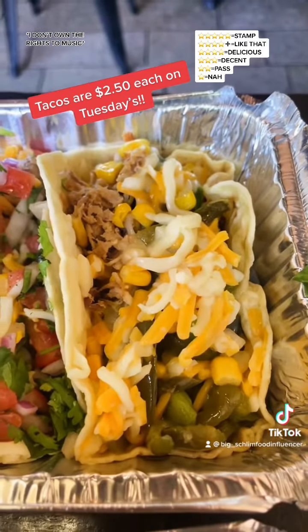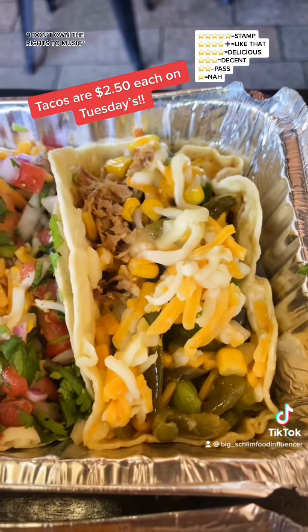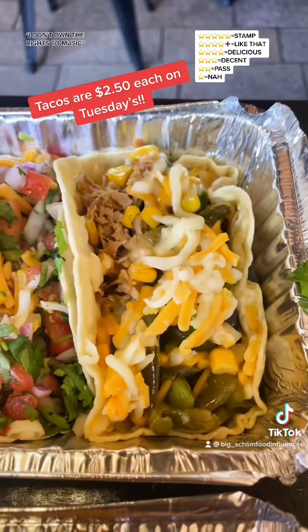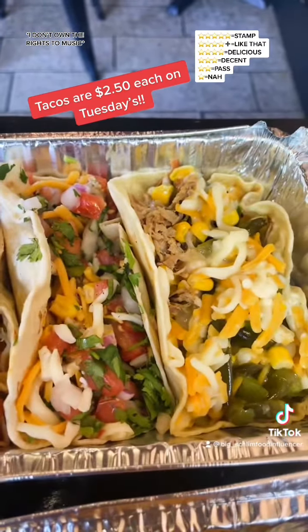Last of the tacos, I got their carnitas. We got cheese, peppers, and corn on this — $3.60. You build your own tacos in this joint too, by the way.